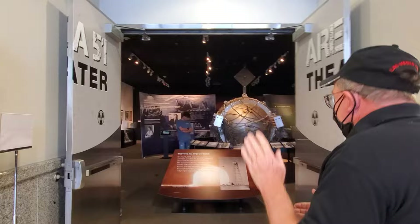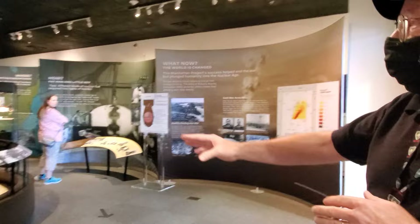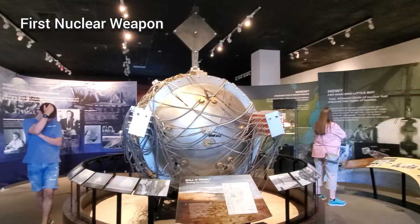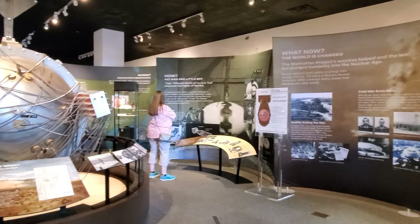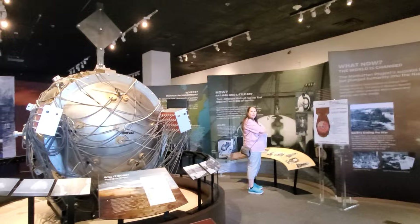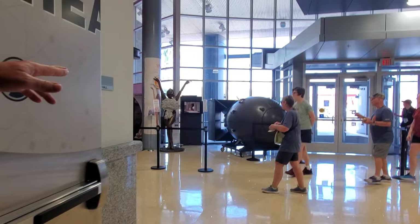Our guide Michael explains that the museum layout is very chronological, starting with the first nuclear weapon ever made — a model of what they call 'the gadget,' tested in New Mexico in July of 1945. That model went inside a ballistics casing across the hall, which is an original ballistics casing from 1945 designed for the nuclear bombing of Japan.